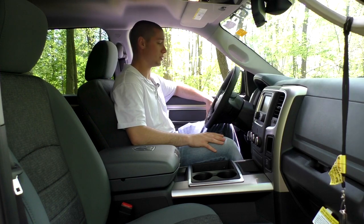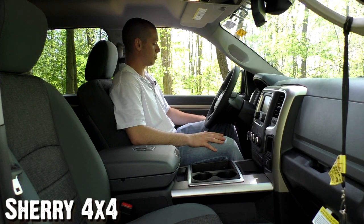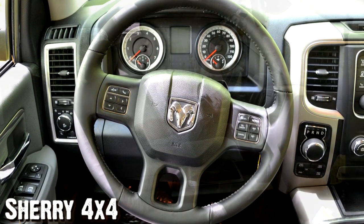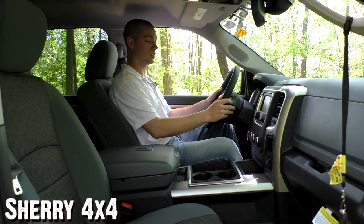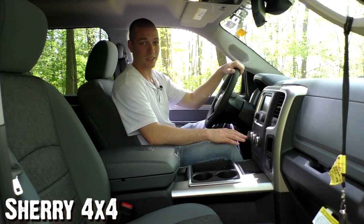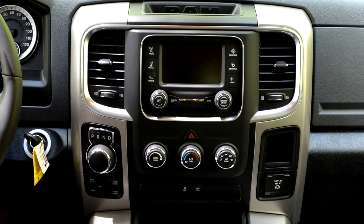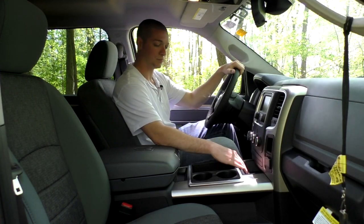Moving along to the inside of this Ram 1500 Altitude, you'll notice on the dash you've got your automatic headlights with fog light and dimmer controls. You have power mirrors, power windows, power locks, and child safety locks. You've got a leather-wrapped three-spoke steering wheel — on the left side you have your voice and menu controls, on the right side your cruise control, and on the back of the steering wheel your radio and volume controls, so you can safely keep your hands on the wheel. Just to the right of the steering wheel, you've got the new rotary e-shift dial, your push-button four-wheel drive, a touchscreen satellite radio with AM and FM, climate control beneath that, and two buttons for traction control and your tow haul — and this does have the tow package on it.